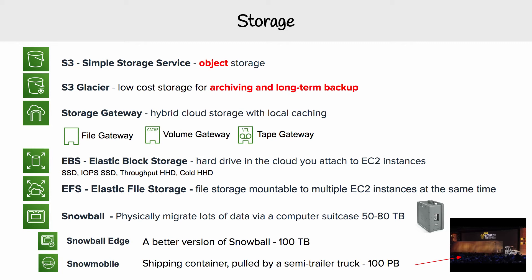Then you have Storage Gateway. I like to think of Storage Gateway as an extension of your on-premise storage into the cloud. You could also use Storage Gateway as a backup solution — for your local storage, you would just back it up onto S3. So basically, Storage Gateway is a hybrid solution for on-prem to cloud storage.